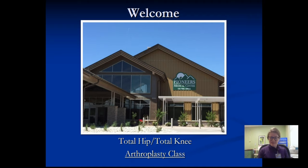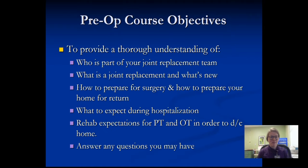My name is Christina Sanishal, and I am the occupational therapist here at Pioneers. I will be presenting our class today for your joint replacement. We have a couple of objectives with this course: making sure you feel ready to come have your surgery with us, learning who's going to be on your team, what's new in joint replacement, how to prepare for surgery and your home, and what to expect during your hospitalization, as well as expectations for physical and occupational therapies after surgery to ensure you can discharge home.